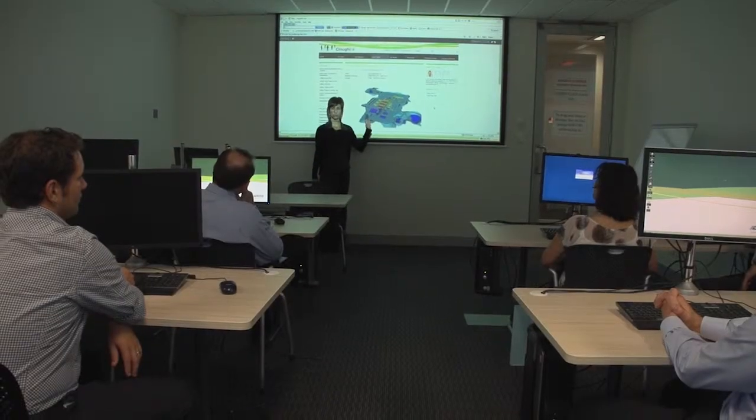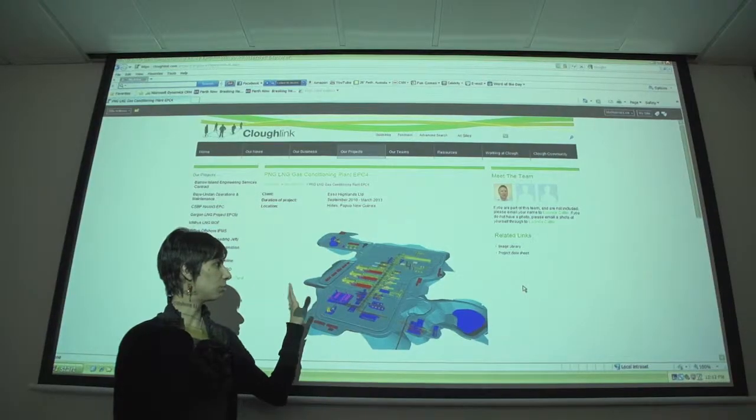I'm also finishing up the process engineering on the project to make sure everything's wrapped up as the project is finishing this month. I believe the best feature of the CLUF graduate program is the ability to rotate through different departments, so you're not stuck doing one thing for the whole three years in the graduate program.